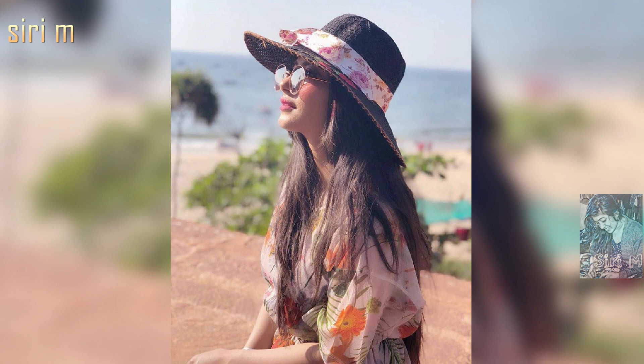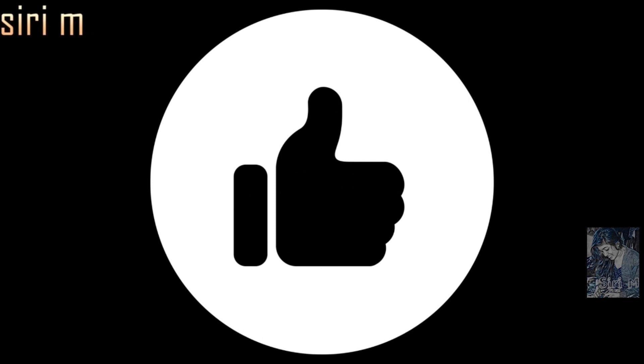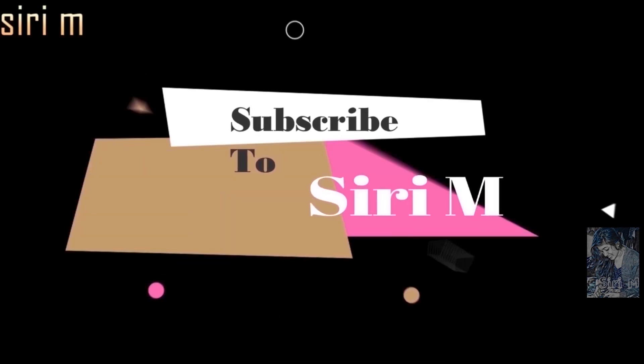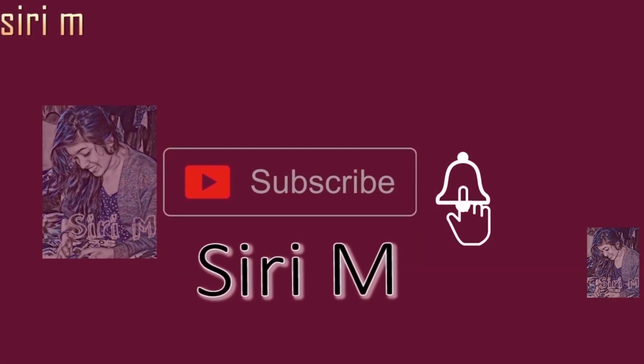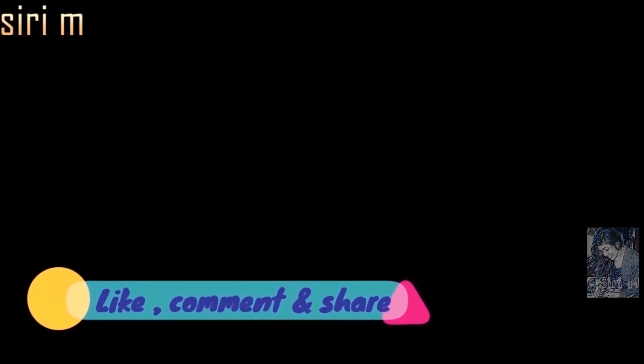If you want any other videos, please let me know in the comment section — I will make videos every Wednesday. Thank you so much for watching. Please like, comment, and share this video with your friends, and don't forget to subscribe to my channel Siri M. Click on the bell icon for notifications. Love you all — stay tuned for the next video, see you!